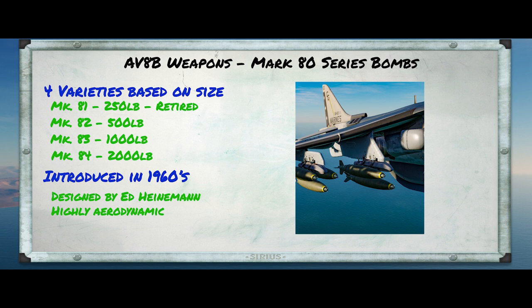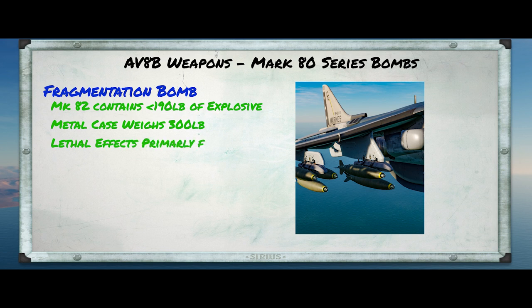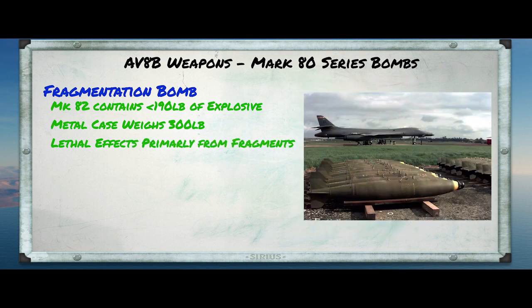One thing to remember about these bombs is that in most of their variants, they are a fragmentation bomb. That means that although the Mark 82 weighs a little bit more than 500 pounds, actually less than 200 pounds of that is high explosive. Almost 300 pounds of that is bomb casing. And it's actually the casing that does most of the damage when it is blown to fragments by the explosive charge. Really, these bombs are not meant to blow stuff up as much as they are intended to tear things to shreds with high-velocity metal bits.